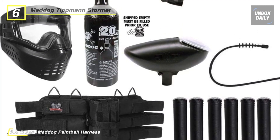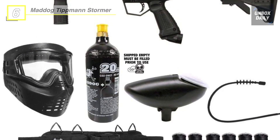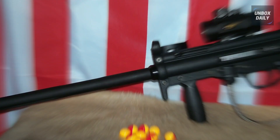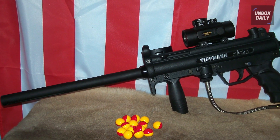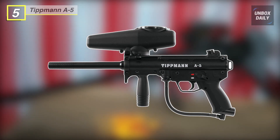It also allows you to switch between the loader and mag-fed configurations, offering several different looks. Next up on the list, we have the Tippmann A5 paintball marker.